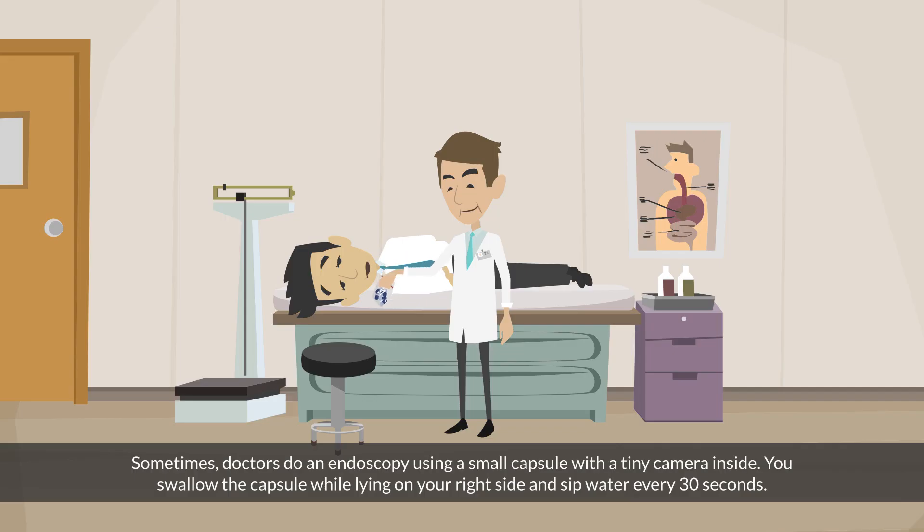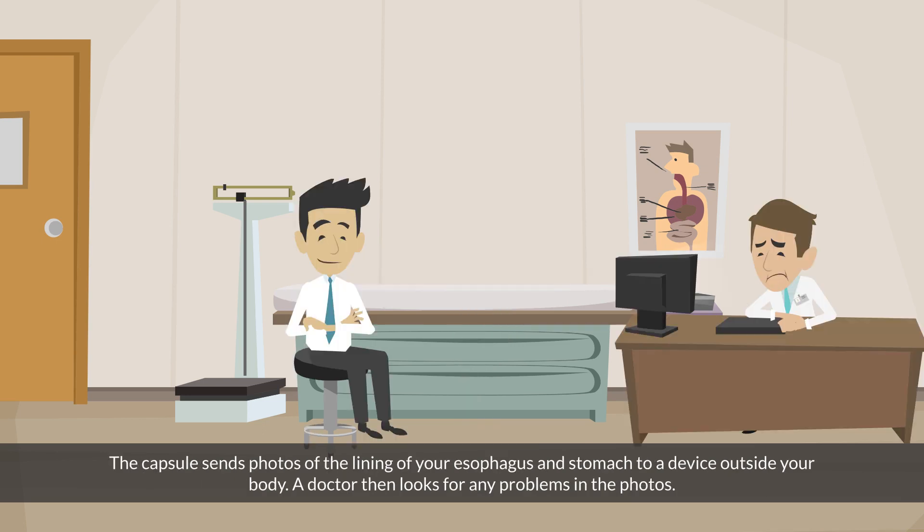Sometimes doctors do an endoscopy using a small capsule with a tiny camera inside. You swallow the capsule while lying on your right side and sip water every 30 seconds. The capsule sends photos of the lining of your esophagus and stomach to a device outside your body. A doctor then looks for any problems in the photos.